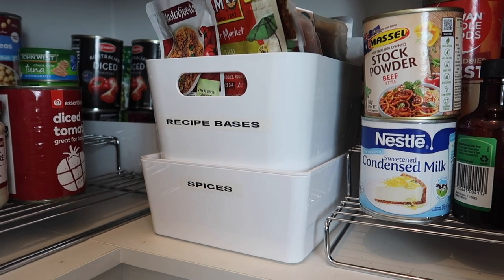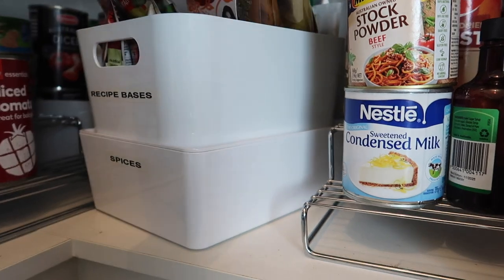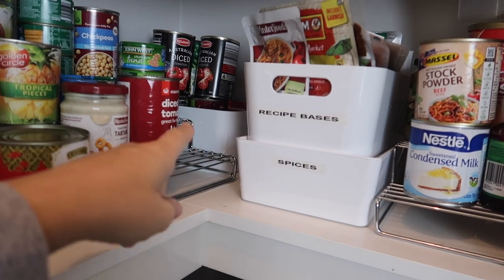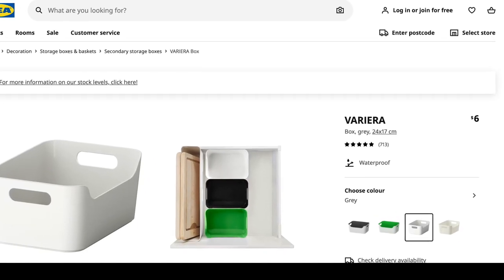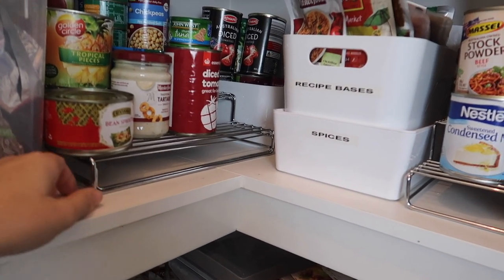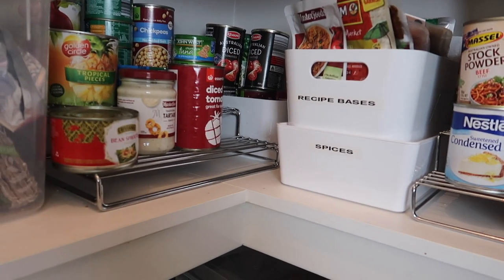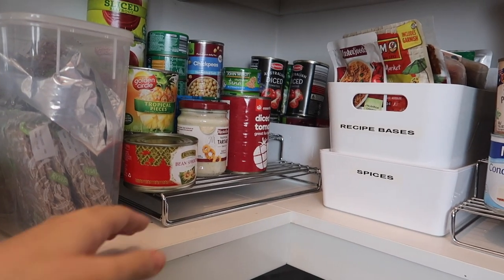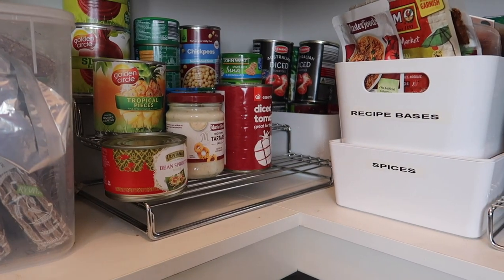The one on top is from Ikea too — I use it for recipe bases. It's a smaller one from the kitchen section and look how much it's holding — so many recipe bases for a small container. At the back I have a multi-tier can rack, but I'm not going to recommend it — it's just a bit too flimsy. I wish I'd got a solid three-tier one. I've got it as short as possible because that's when it's most stable.